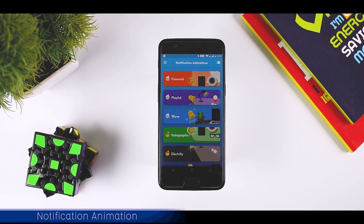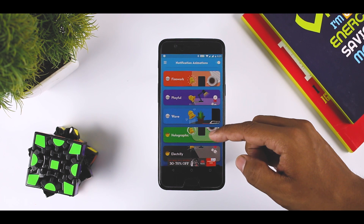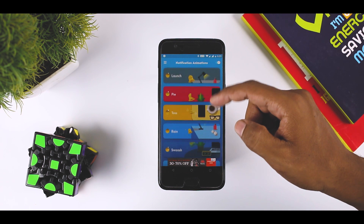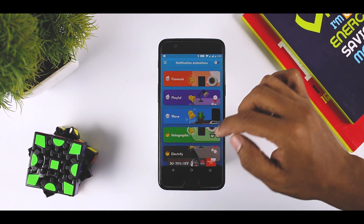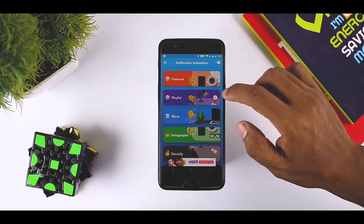If you are big on customization, you may want to try the Notification Animation app. This app gives you a clever twist to the dull and monotonous Android notifications, from WhatsApp messages to Play Store notifications — you can make all of them come alive with this app. It has a plethora of animations to choose from. The only issue is that the notifications are fixed at the bottom right corner of the screen.